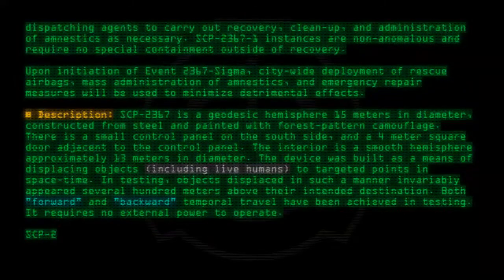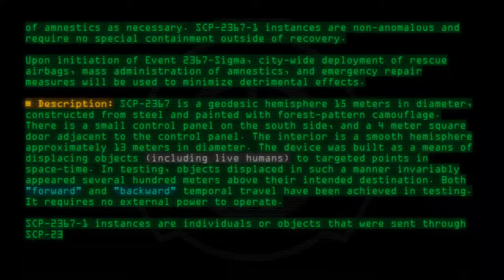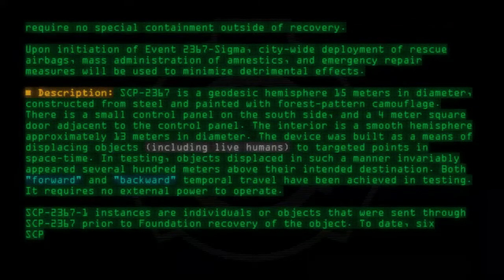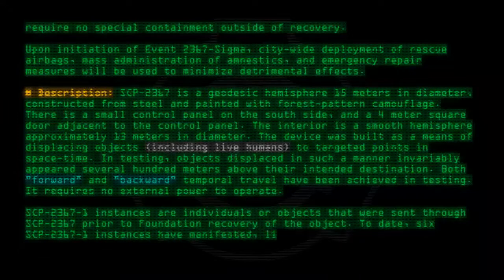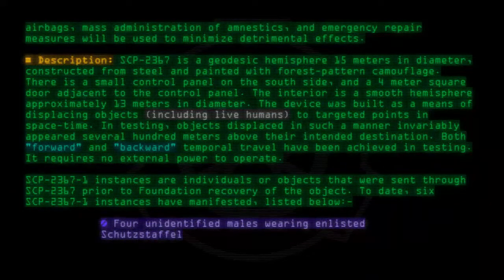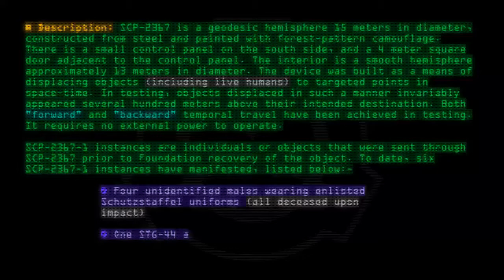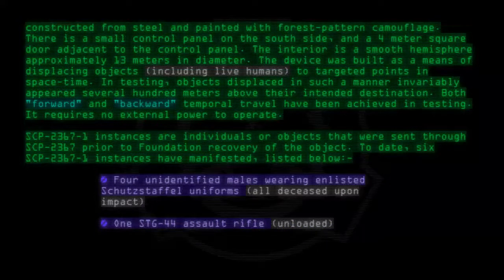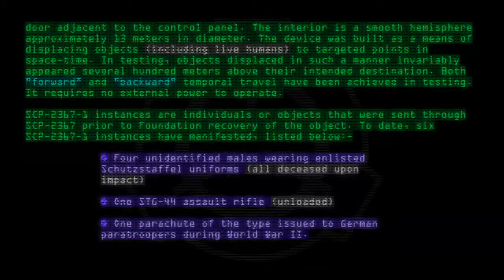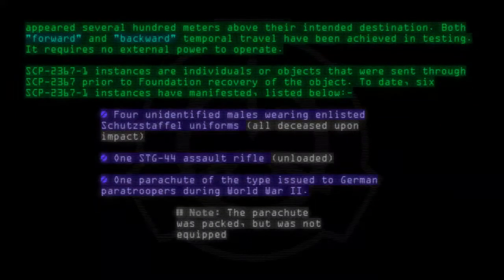SCP-2367-1 instances are individuals or objects that were sent through SCP-2361 prior to Foundation recovery of the object. To date, six SCP-2367-1 instances have manifested, listed below: four unidentified males wearing enlisted Schutzstaffel uniforms, all deceased upon impact; one STG-44 assault rifle, unloaded; one parachute of the type issued to German paratroopers during World War II. Note: the parachute was packed, but was not equipped or deployed.